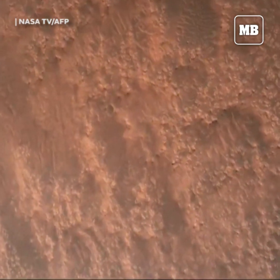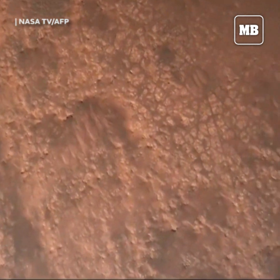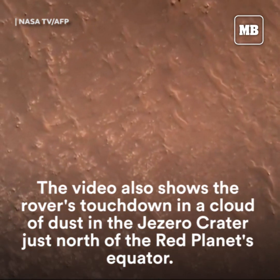We have completed our terrain relative navigation. Current speed is about 730 meters per second and altitude about 300 meters off the surface.